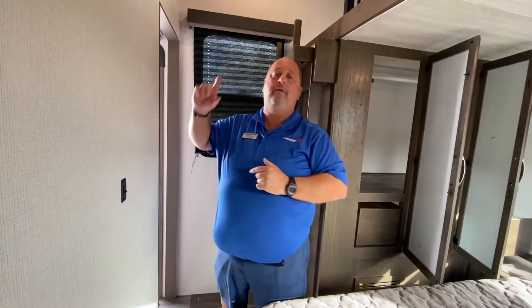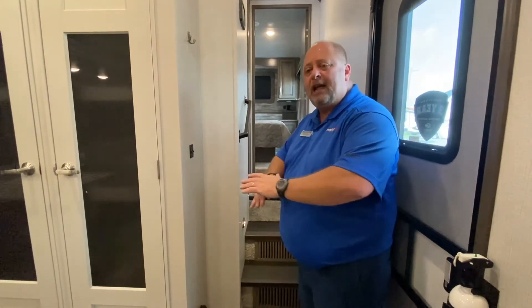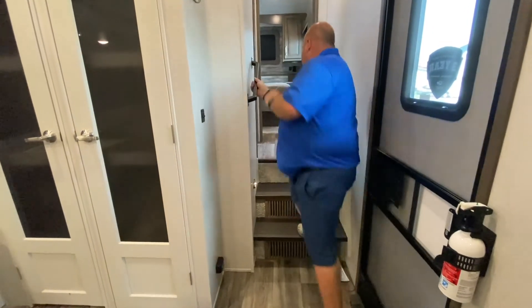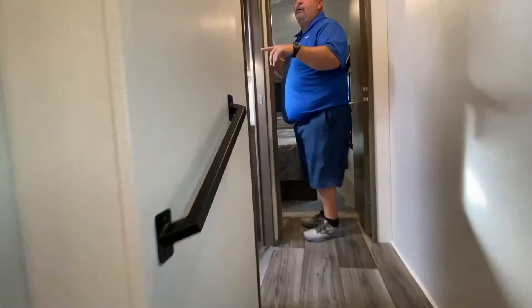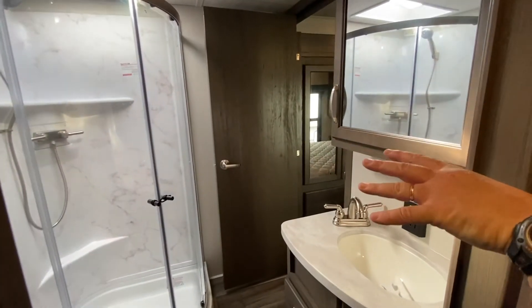Now let's go ahead and check out mom and dad's room. As we head up top, another thing I like to mention — the wives bring this up to me all the time: 'I wish I had more vinyl on my floors, I don't like the carpet.' Right here you can see they don't put carpet on the steps, which is really nice. As we go up here, you can see the big bathroom. We have the big neo-angled shower, and I have a porcelain toilet — nice, big, roomy bathroom.